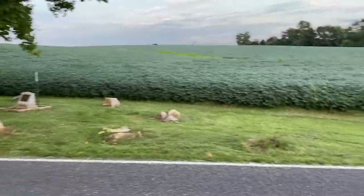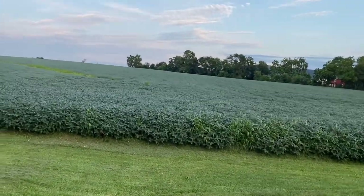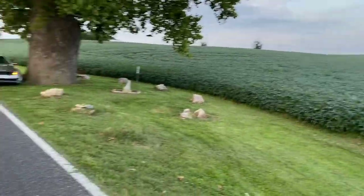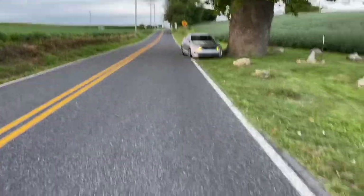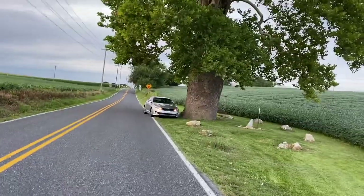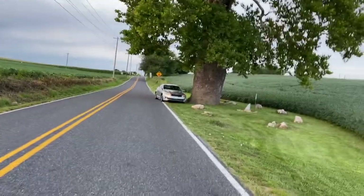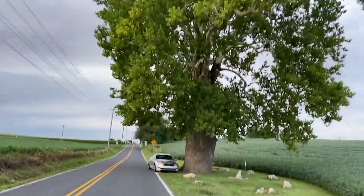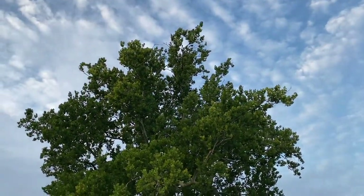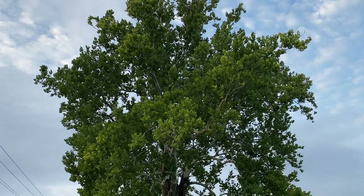So, 300-year-old American sycamore — think about that. And that was in the year 2000, so they estimate this tree would have been around 1700. It must be 50 to 75 feet tall.